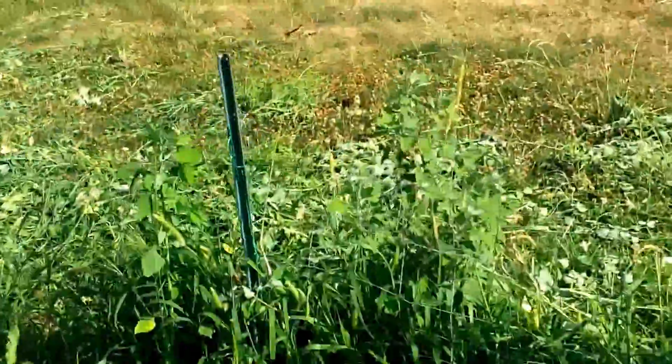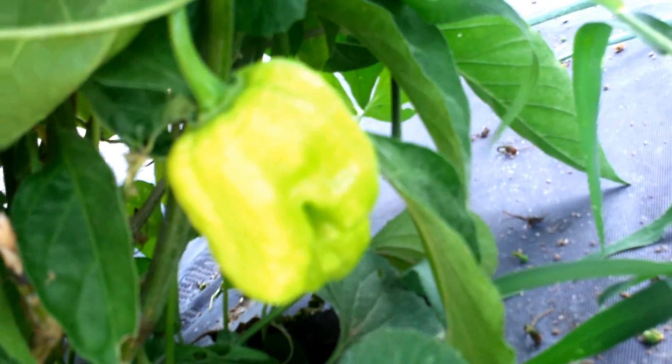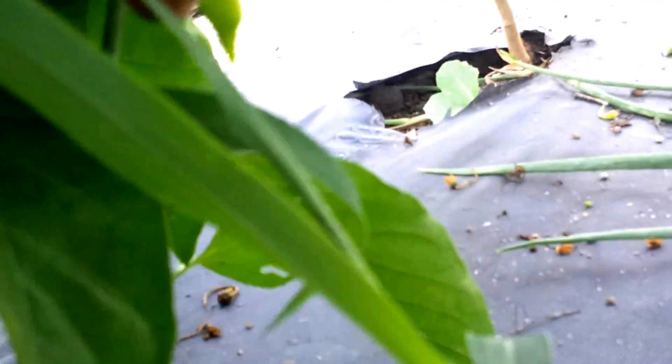Oh, last thing — let me show you. Well, I guess it's two things. There's some carrots down there — first year I've ever grown them. And I got these bad boys here too, they're growing like crazy. These are scotch bonnets — they're all over the place. There's a nice big one there. Look at that one — that's the size of my finger. Awesome.